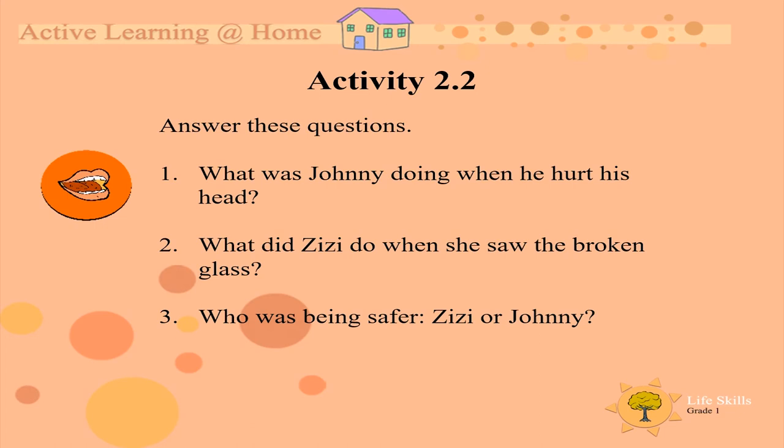Answer these questions. Number 1: What was Johnny doing when he hurt his head? Number 2: What did Zizi do when she saw the broken glass? Number 3: Who was being safer, Zizi or Johnny?